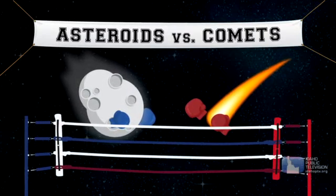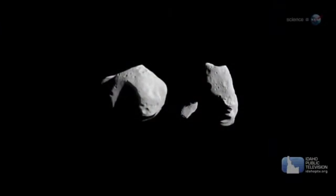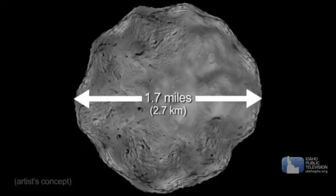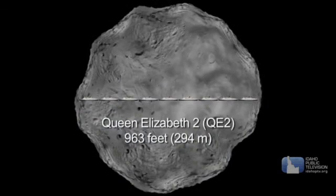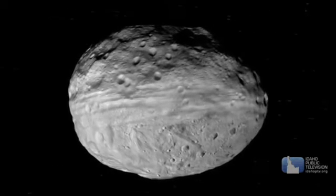Let's meet our next small solar system buddy: asteroids. Asteroids form closer to the Sun than comets, so they're basically just small rocky objects — no ice, it was just too hot. Most asteroids orbit the Sun in the asteroid belt between Mars and Jupiter. Because of their small size, most don't have enough gravity to form into ball-like shapes, so they can be lumpy and covered with craters from impacts with other asteroids and comets over billions of years.